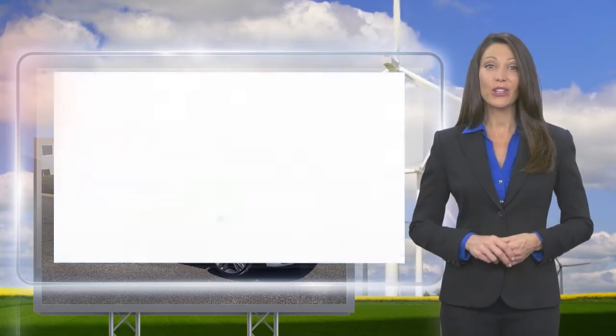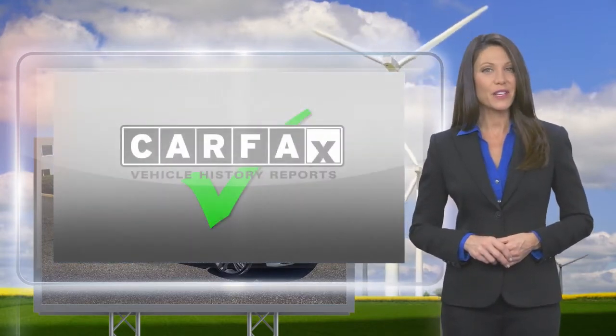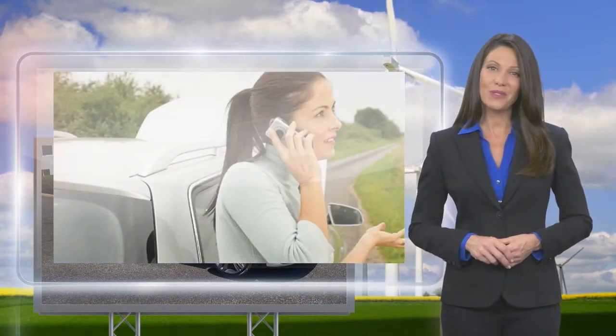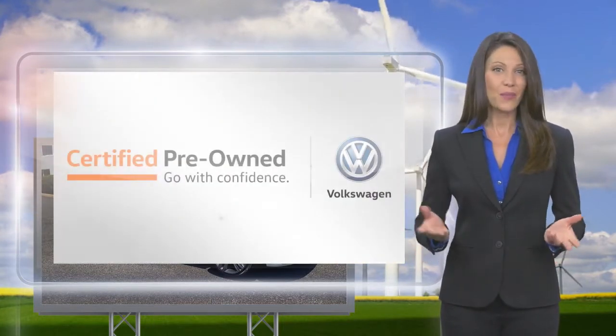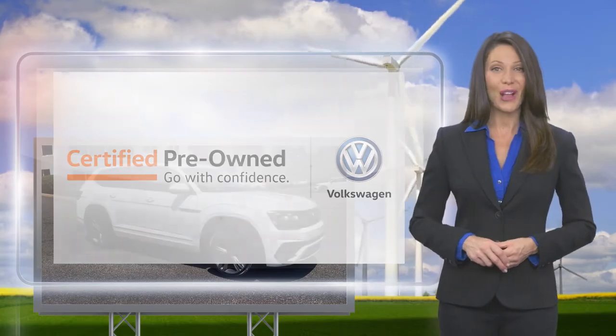You'll receive a Carfax vehicle history report, extensive vehicle warranty, emergency roadside assistance and more. Volkswagen certified — a brand new way to think about used cars.